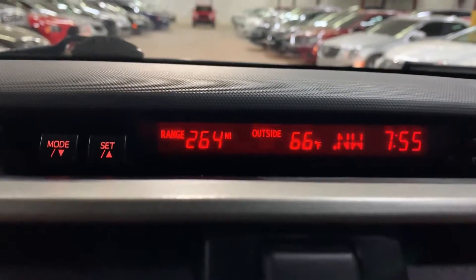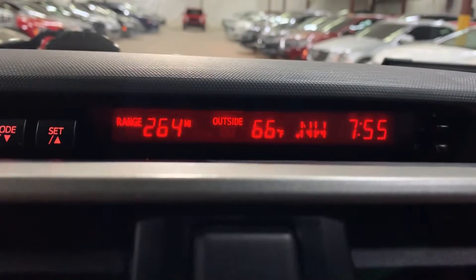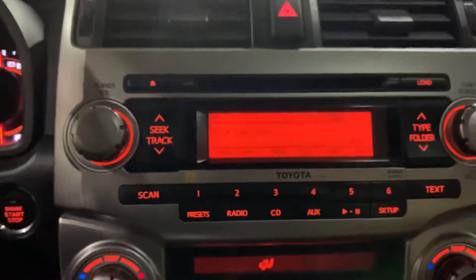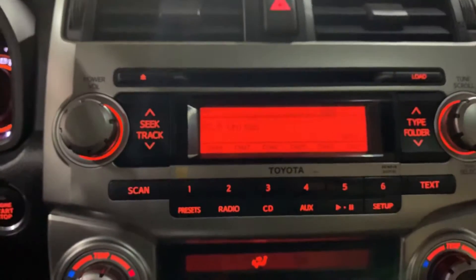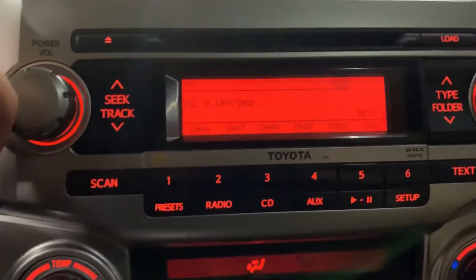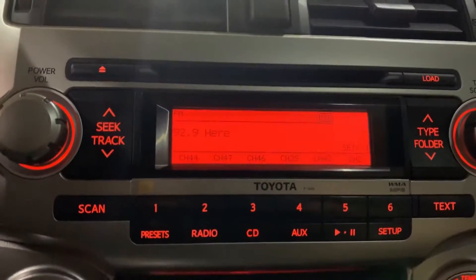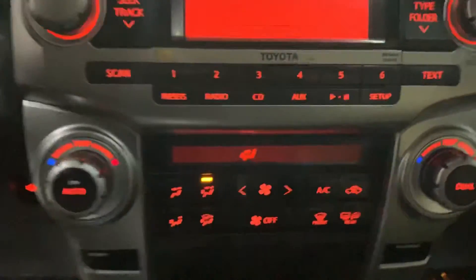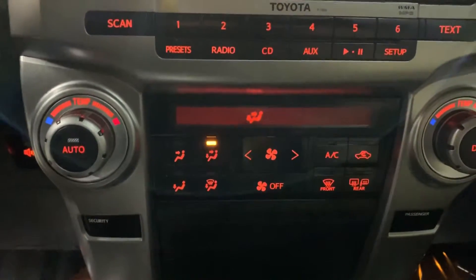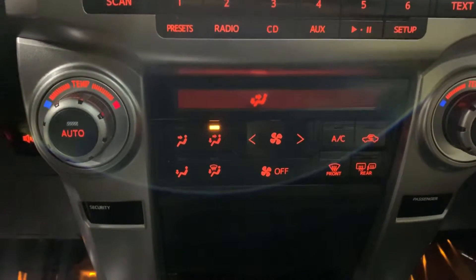Here you also have your stereo and AC on top. You have your weather, location, current request, and the time. Here's your car stereo — you can put in a CD or listen to the radio. You can also connect your phone. The AC is working really good — air is going nicely — and you have your controls right there.